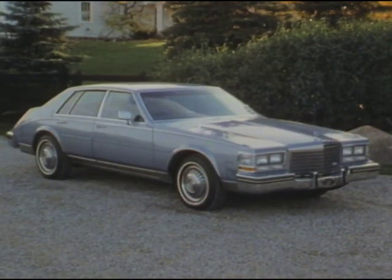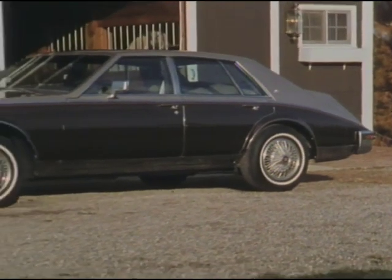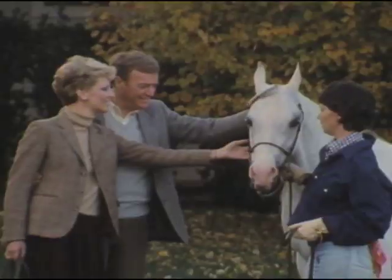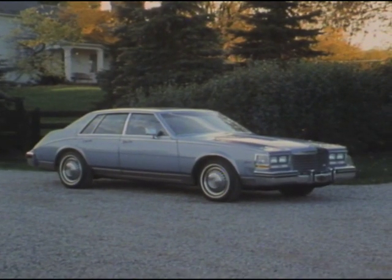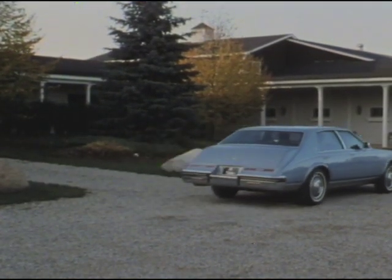The 1985 Cadillac Seville and Cadillac Seville Elegante — whether you're a lover of polo or horses, or someone who just appreciates distinctive quality and value, the 1985 Cadillac Seville is the car that goes all out to achieve your high goals for luxury travel.